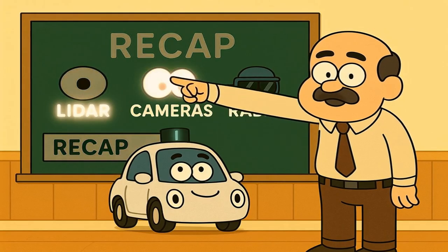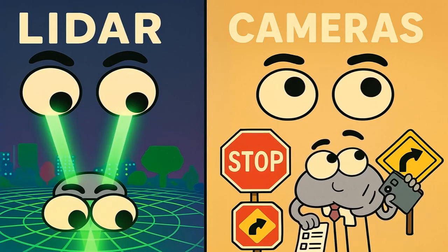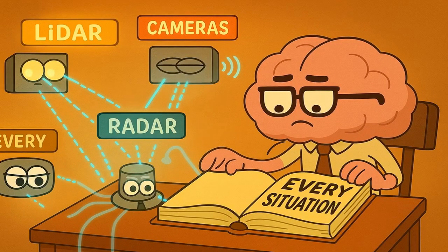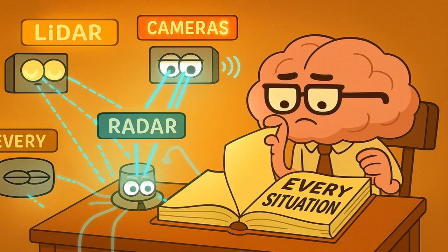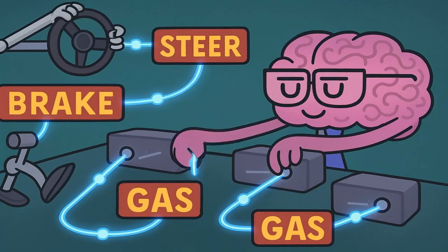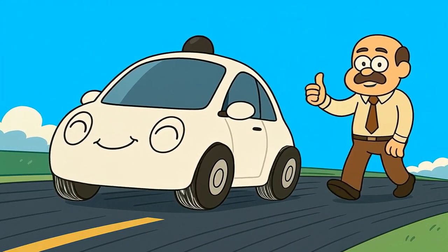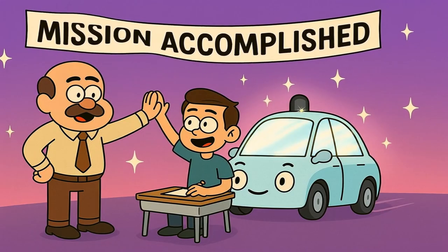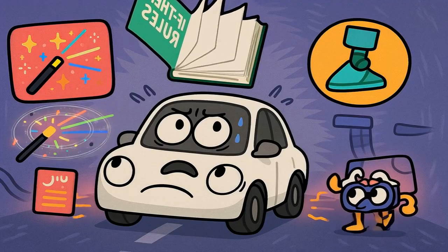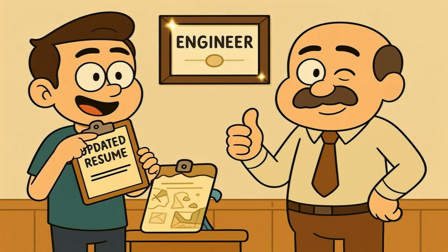To recap the whole thing: the car has three kinds of eyes — laser eyes called LIDAR to make a 3D map, camera eyes to read signs and see colors, and radar eyes to see through bad weather. That's how it sees. Then it takes all that information and gives it to its big computer brain. The brain isn't creative; it just follows a giant rulebook that tells it exactly what to do in every situation. That's how it thinks. And finally, the brain sends commands to its robot hands and feet, called actuators, which control the steering, brakes, and gas. That's how it drives. Congratulations — you now understand how a multi-billion dollar piece of futuristic technology works. It's just a paranoid car with laser beams, a big rulebook, and some robot feet. Now you can go explain it to someone else and look incredibly smart. You're basically an engineer now. Go on, update that resume.